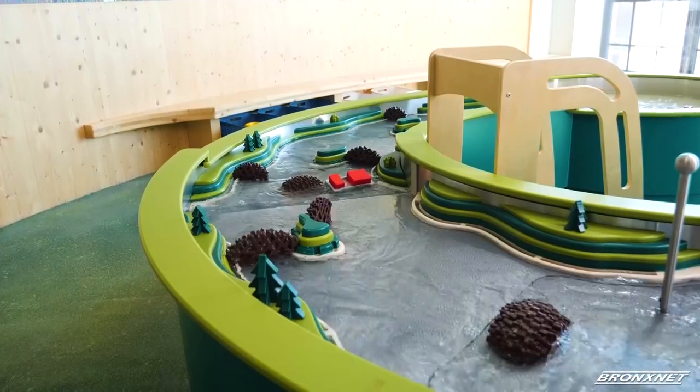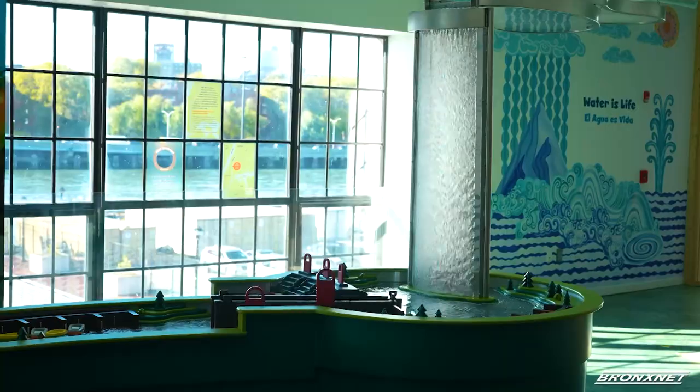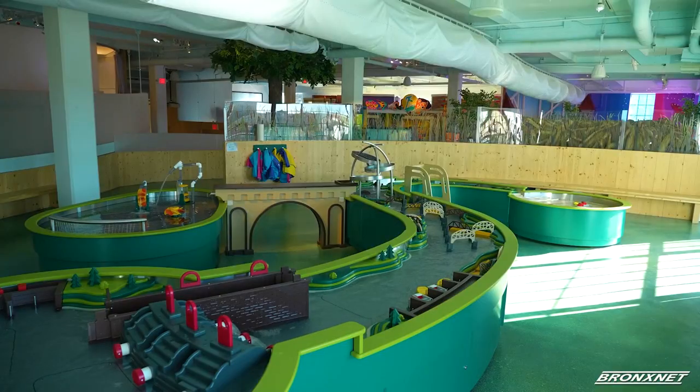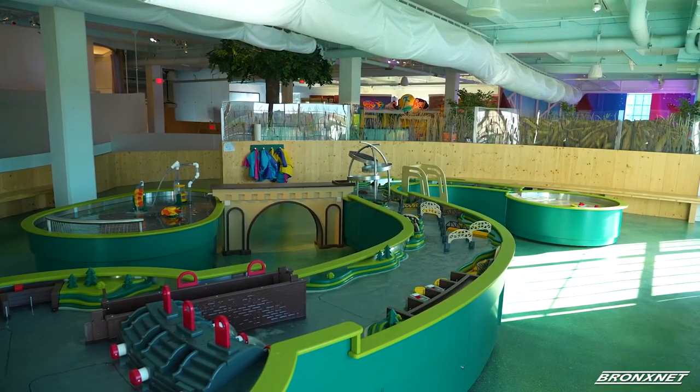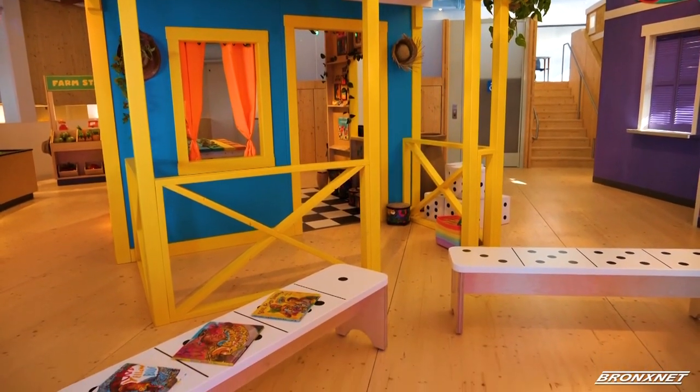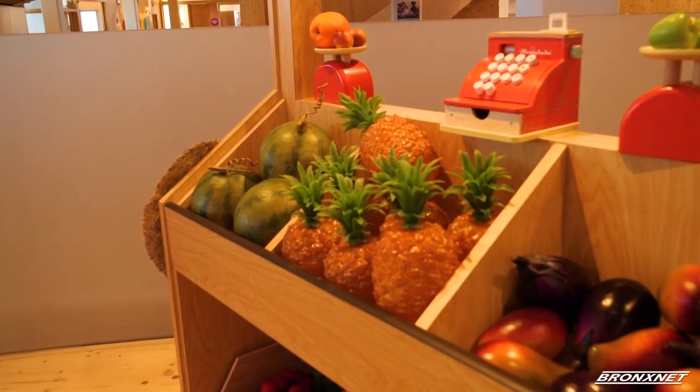Throughout the museum are several exhibits inspired by different elements of the Bronx. The waterways exhibit pays tribute to the different waterways in the Bronx like the Bronx River and Orchard Beach. The block exhibit is the museum's miniature barrio, complete with a farm stand and bodega.